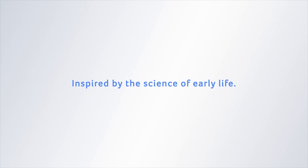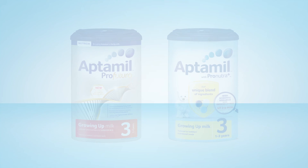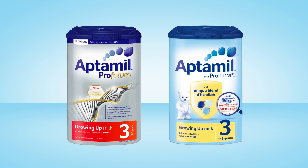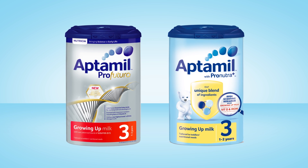Inspired by the science of early life, our scientists have developed Aptimal growing up milks. They contain nutrients to support your child's transition into toddlerhood as they continue to undergo significant growth and cognitive development.